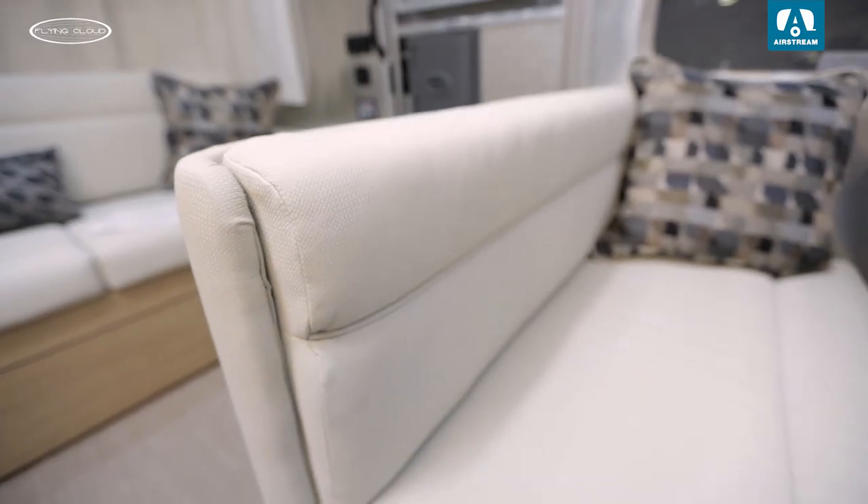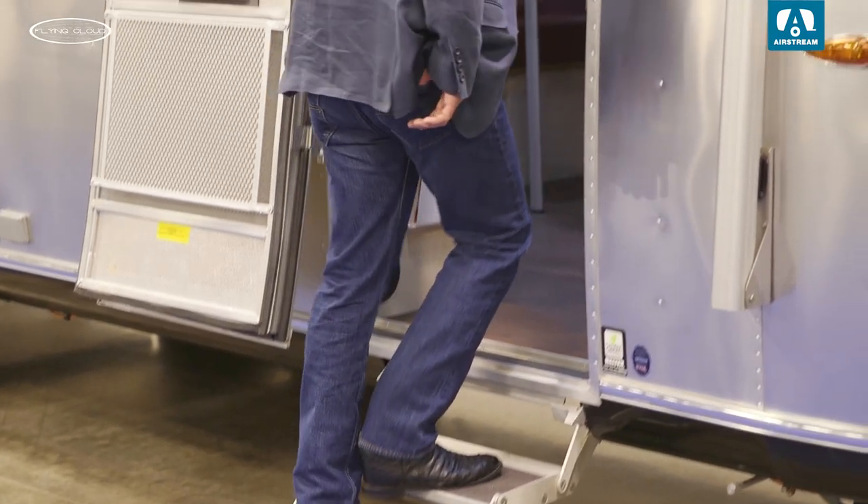Relax on the new upholstery — a soft yet durable ultra leather that's richly appointed throughout the Sandpiper decor. Thanks for taking a look at the upgraded Flying Cloud with me here at the Airstream dealer event.